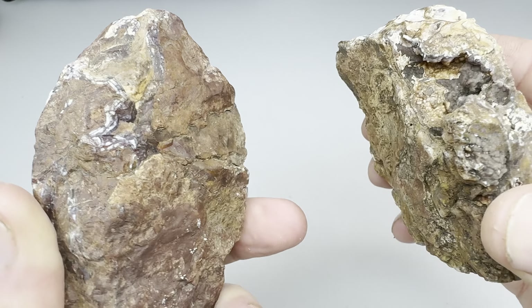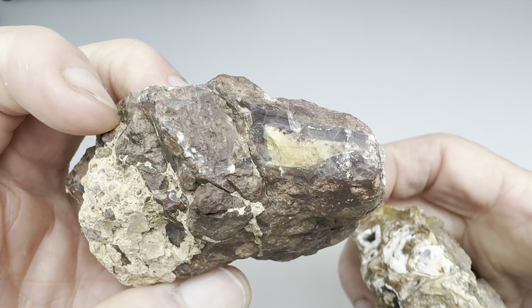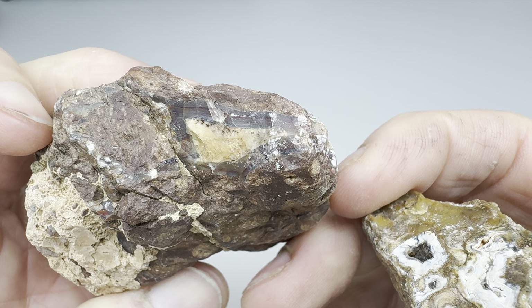Hello rock lovers! It's time for another episode of the stud or dud game. We have these two rocks, both from West Texas, one of which I found.